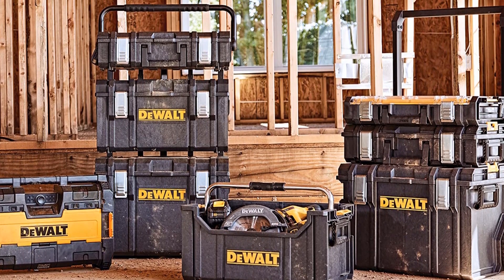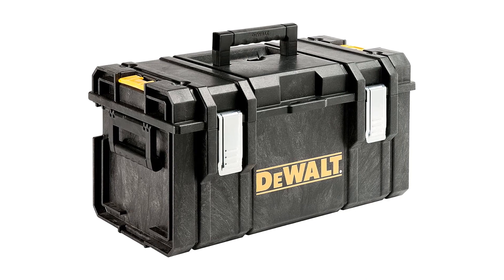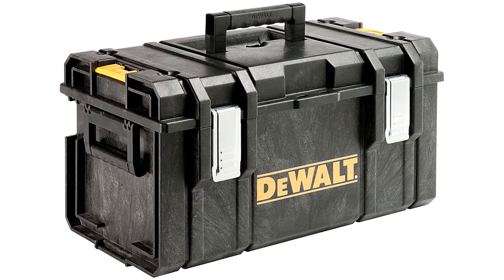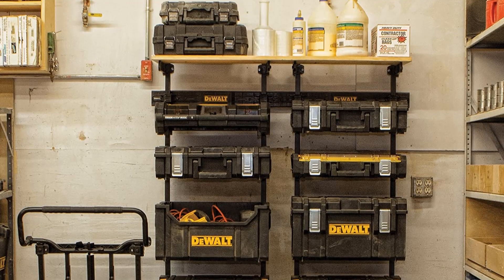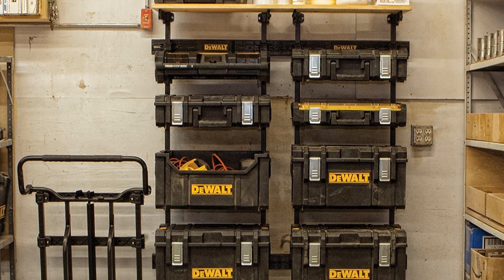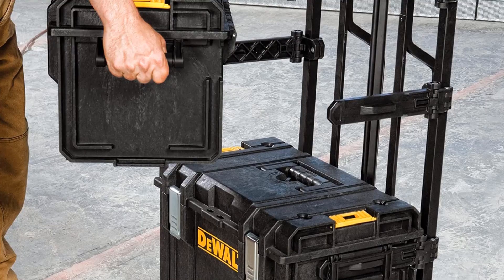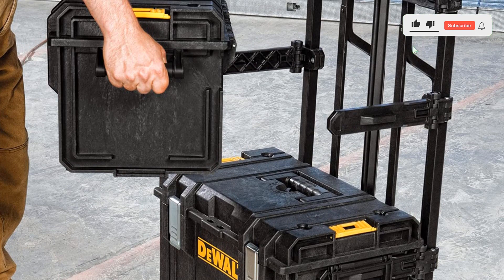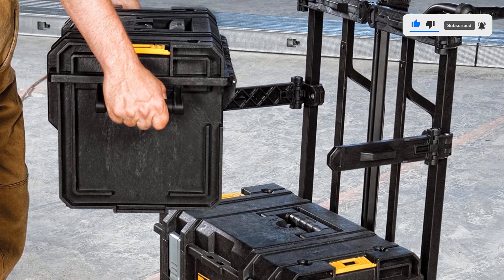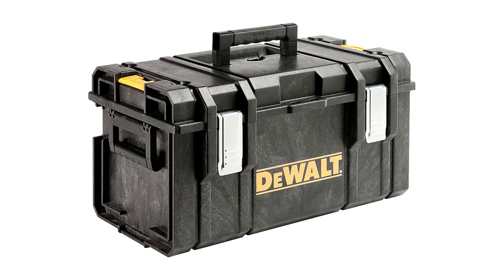Sitting on top of this compartment is a removable tray where users can store hand tools like screwdrivers, wrenches, or a hammer. The tray doesn't have any dividers, so it isn't the best choice for carrying small fittings or fasteners. This box employs the Dewalt Tough System, which essentially means that it's made with durable structural foam that protects against impact damage, cuts, slices, dust, and water.